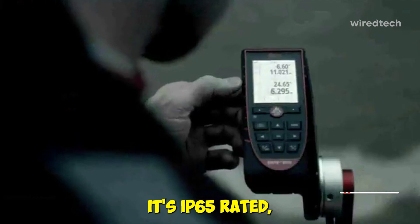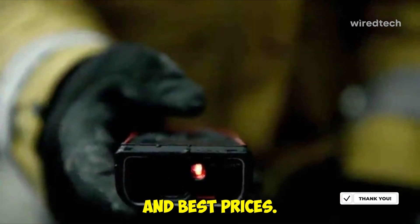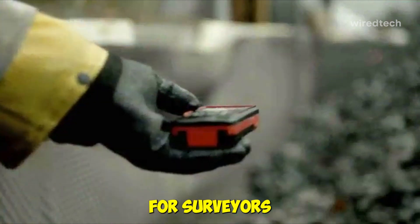It's IP65 rated, so we hosed it down after a dusty day — no issues. Tap the description for product links and best prices. This one's a beast for surveyors and architects.